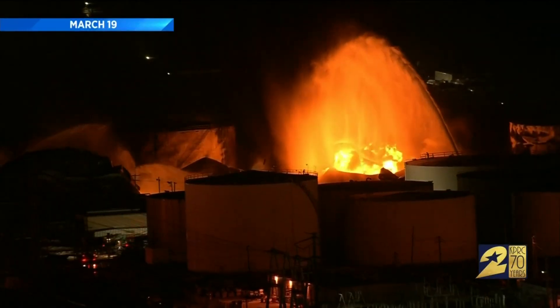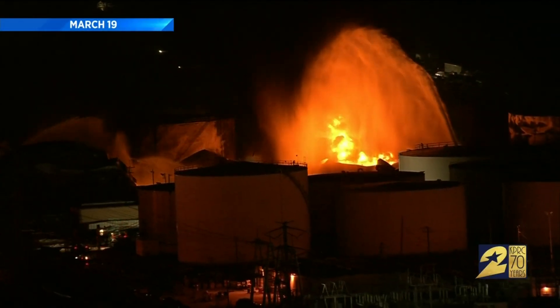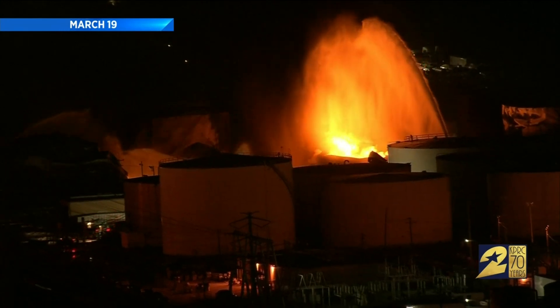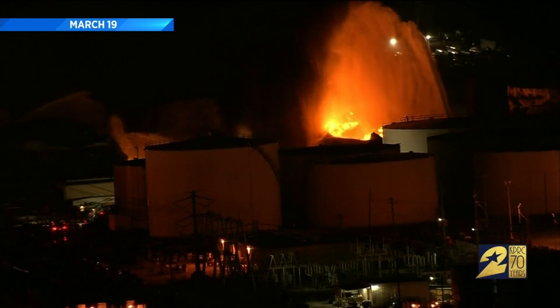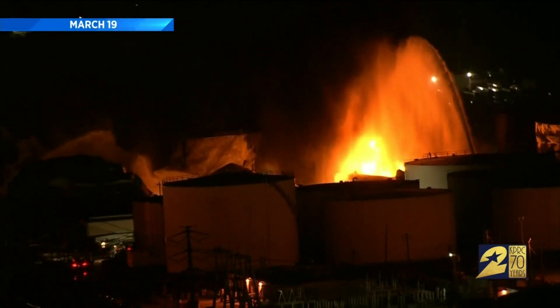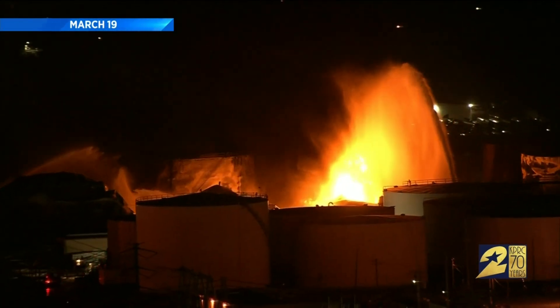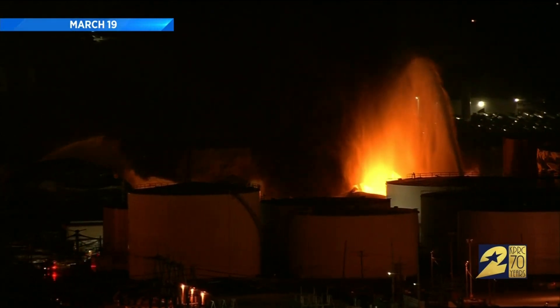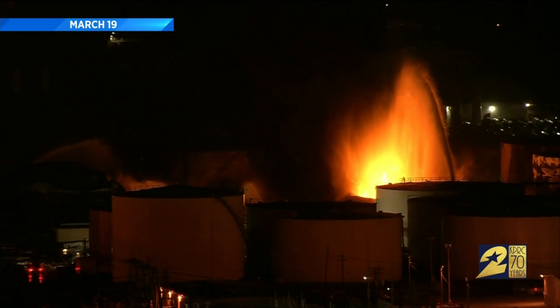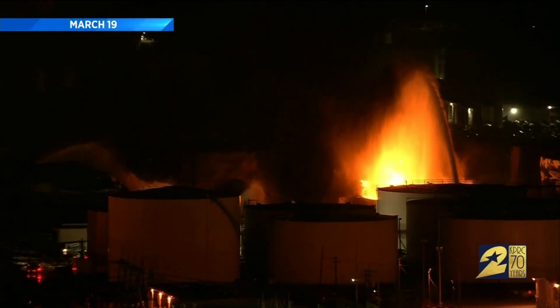The inferno at the ITC chemical plant in Deer Park burned for days back in March — multiple tanks engulfed in flames, sending thick black smoke into neighborhoods and toxins into the water. Most local fire departments in our area did not get the kind of training needed to fight these kinds of fires without specialized help. But that is changing thanks to efforts from private companies. Channel 2's Owen Conflenti shows us one training course helping firefighters learn the skills they need to keep their community safe.